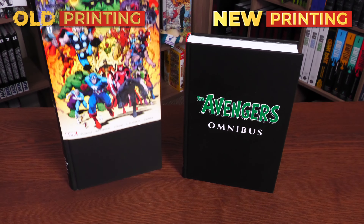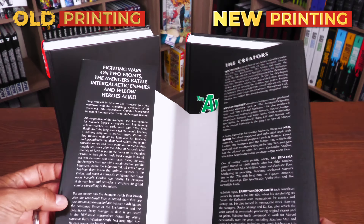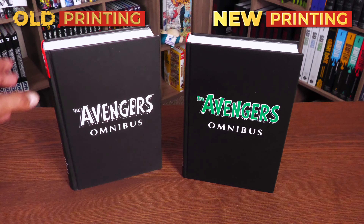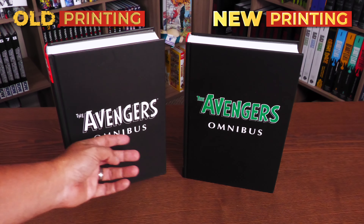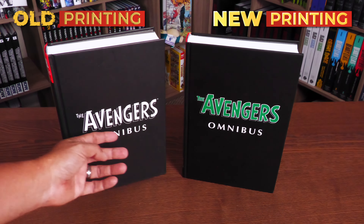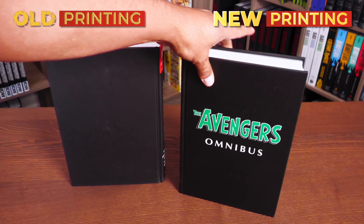Hey, all you mentees. Uncanny Omar here from Nearman Conditioned, the home of Collected Editions. Join me today for your advanced look at the latest printing of The Avengers Omnibus Vol. 4 from Marvel Comics. So let's go ahead and get started.